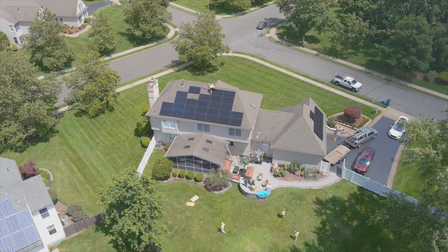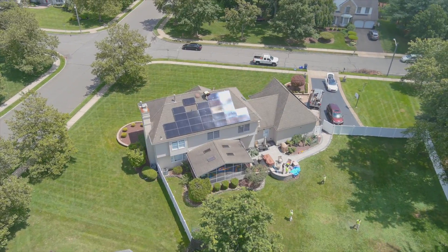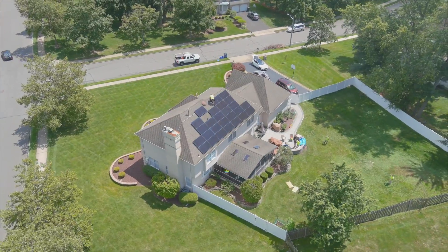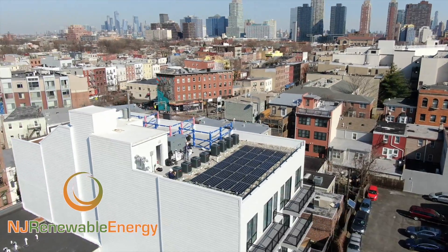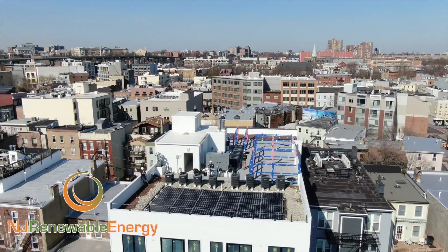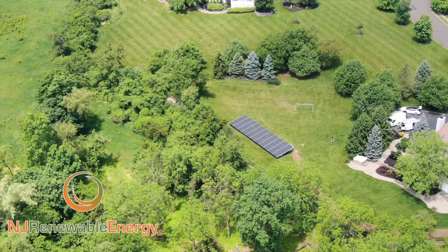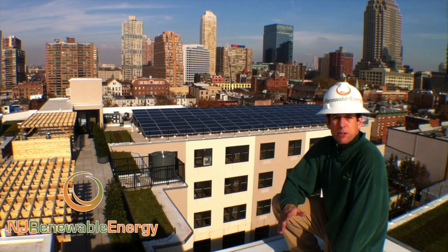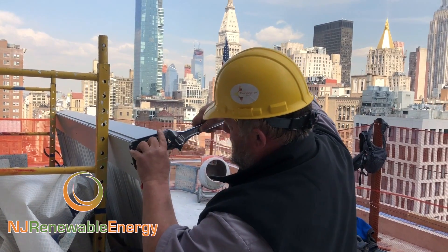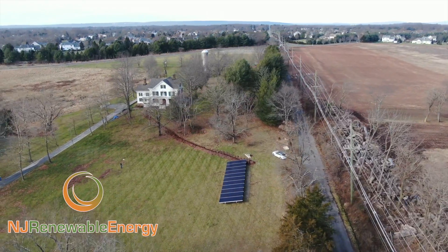These Qcell modules are black on black, really sharp looking, clean. Like I said, it's going to produce 100% of this homeowner's power. They're going to be really happy with it. Thank you.